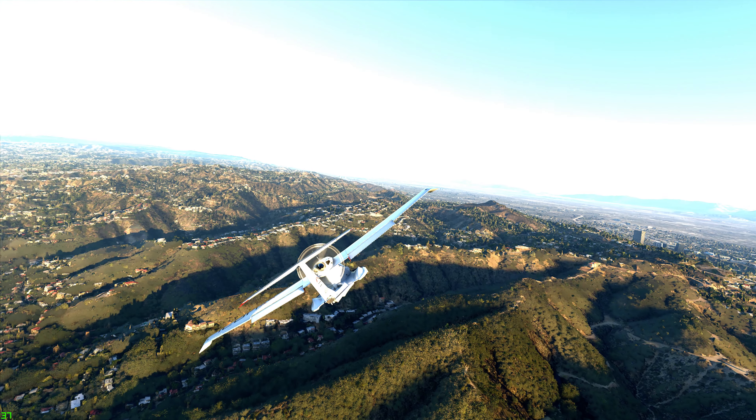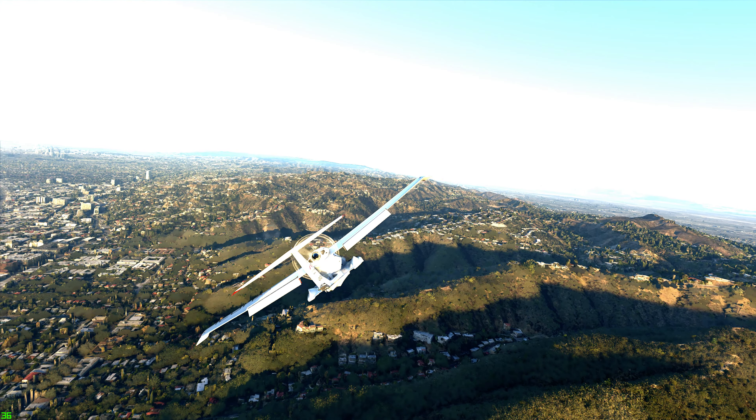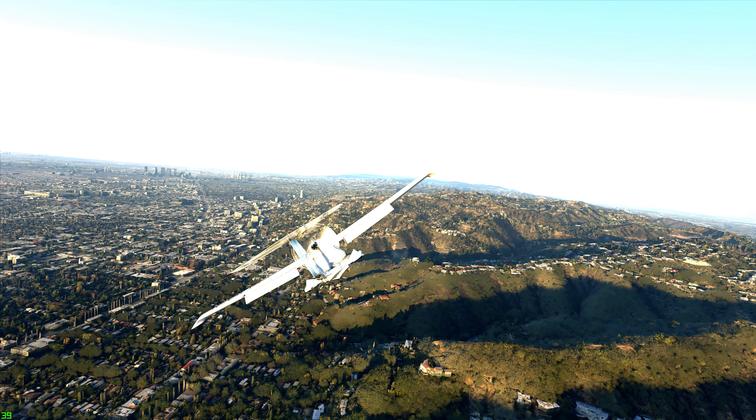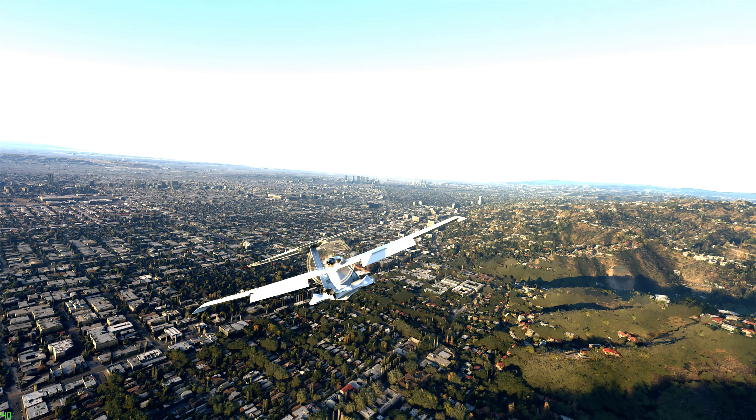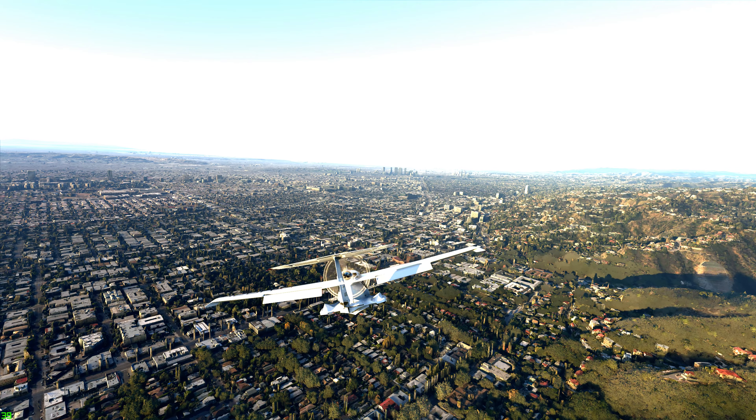Icon X-Ray Golf Sierra, radar contact 6 miles south of Burbank, 2000 feet. Altimeter 29.92. — Copy, Icon X-Ray Golf Sierra.